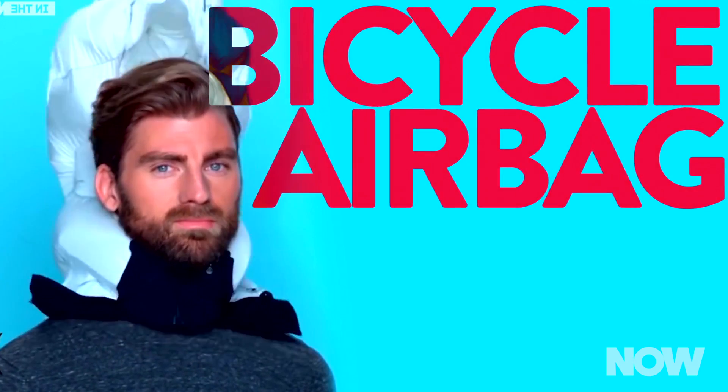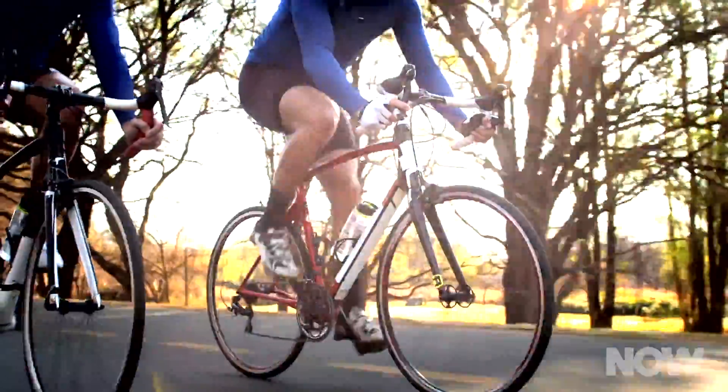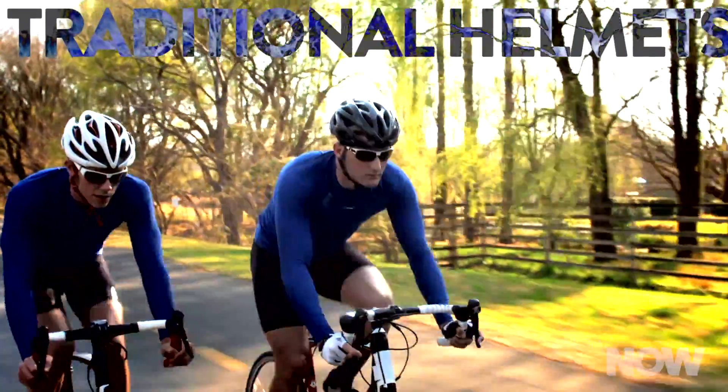At that point, a triggering mechanism inflates the bag, which swoops up over the back of your head to protect you. An early bike helmet airbag called Høvding received support from a Swedish insurance company called Folksem, which said, according to their studies, the airbag was by far more effective than traditional bike helmets at preventing traumatic brain injuries.